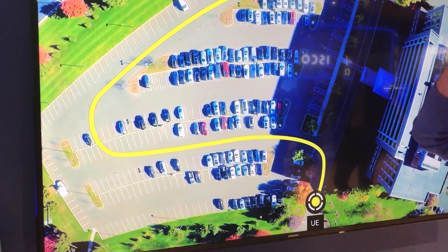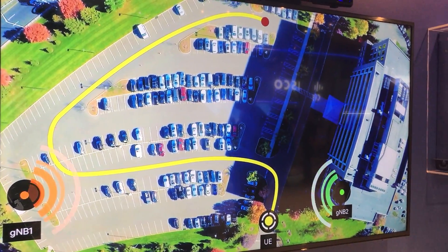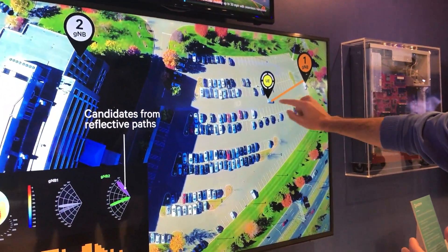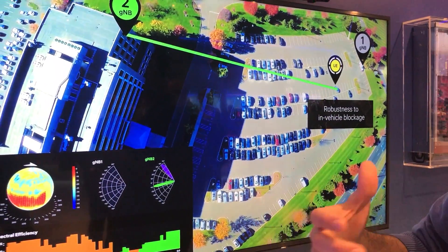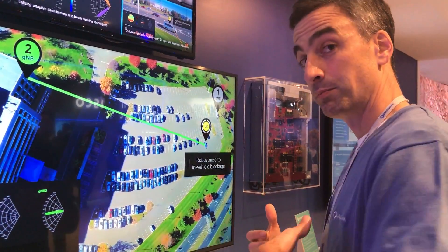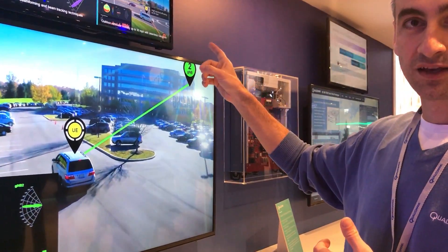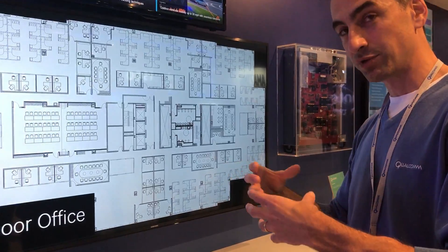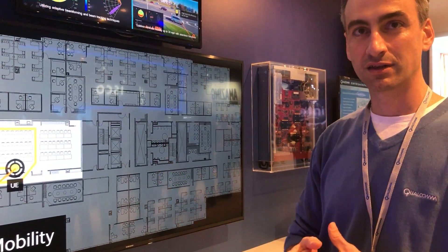Here we'll show that the cell boundary is not really well defined in millimeter wave. It's not at the cell boundary that you hand over — as you see, we're really close to gNodeB1 here but we hand over to gNodeB2 because the person in the passenger seat holding the phone, once the car turns, blocks gNodeB1 and we have to hand over somewhere else. There are all these micro spots induced by either blockage or by the environment of lampposts and cars that induce this handover.